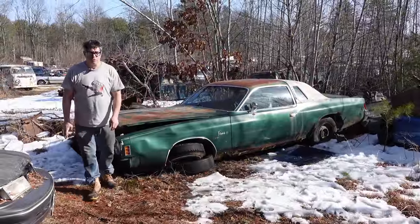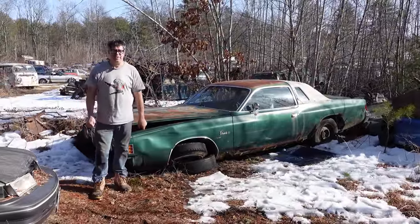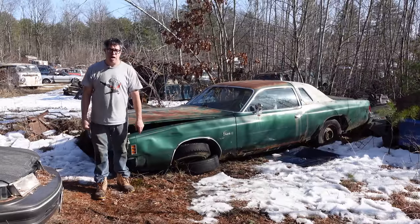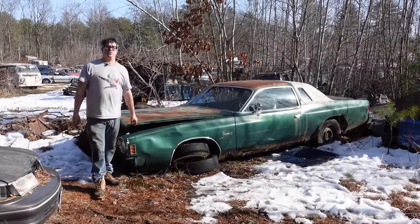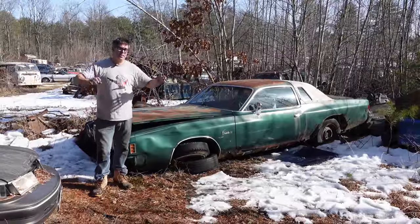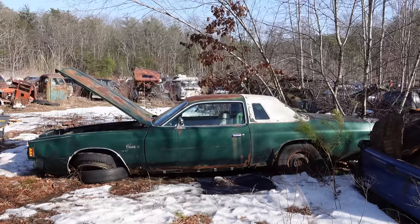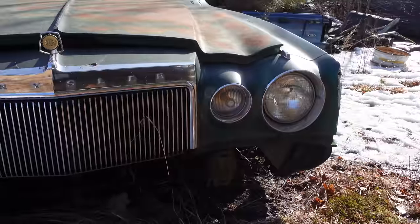Hey, Steve Mignogne here doing the junkyard crawl at Bernardston Auto Wrecking in Bernardston, Massachusetts, with a 1976 Chrysler Cordoba. Now, 1975 was the first year for the Cordoba, and believe it or not, Chrysler called it the small Chrysler. Got to remember, this is based on the Dodge and Plymouth B-body midsize platform.